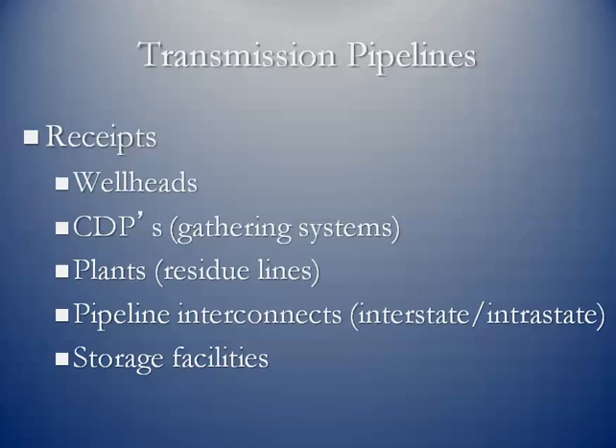Terminology-wise, we talk about receipts. Any source of natural gas received into the transmission pipeline is known as a receipt. These can be wells flowing directly in, or what we call CDPs — central delivery points — where multiple wells come to a common point before entering the transmission pipeline. Processing plants send what we call residue lines: gas that has been stripped of natural gas liquids, cleaned up, and now meets the quality standards of the downstream transmission pipeline.